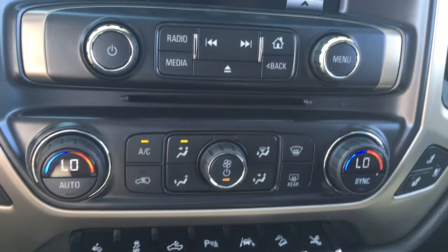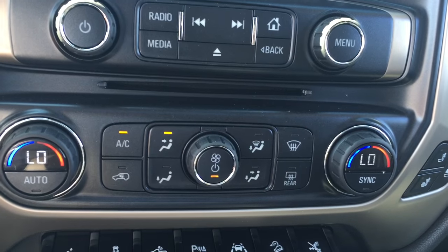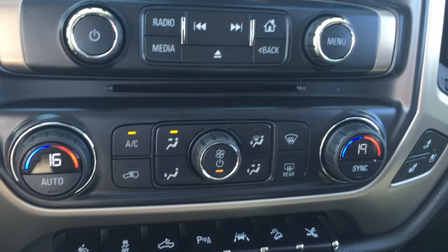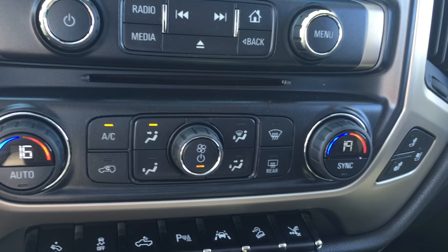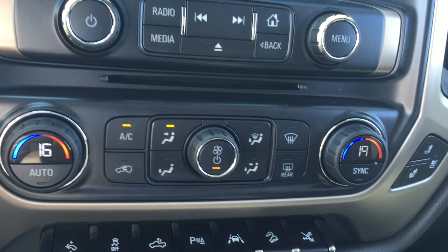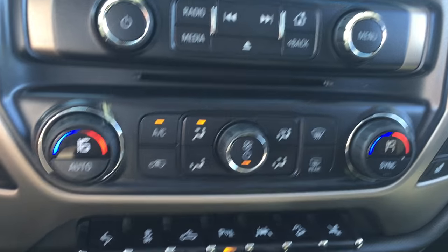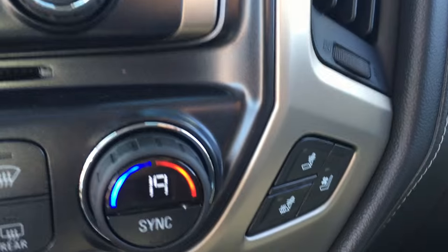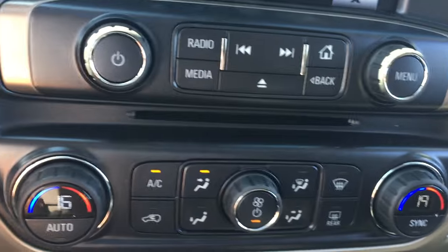The air conditioning controls include front and rear defrost. It also comes with dual climate control, so the driver can be set to 16 and the passenger at 19 — quite nice when the driver and passenger have different temperature preferences. It also comes with heated and cooled driver and passenger seats, which is very nice year round.